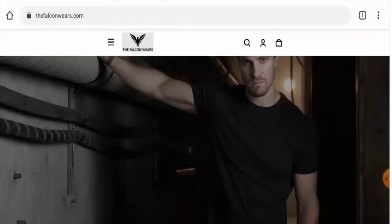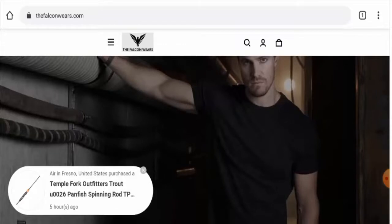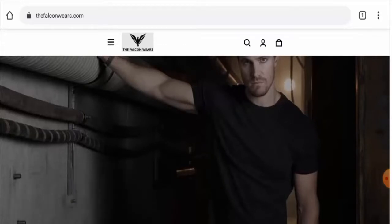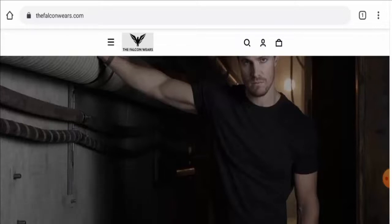Hi everyone, hope you are all doing well. Do you want to know about the Falcon Wear scam? We are going to give you an unbiased review in this video. If you would like to buy any product from this site, please watch this video. If you have already experienced any fraud on this website, or if you have not received the product or got a damaged product, please watch this video till the end to find out how to get your money back.